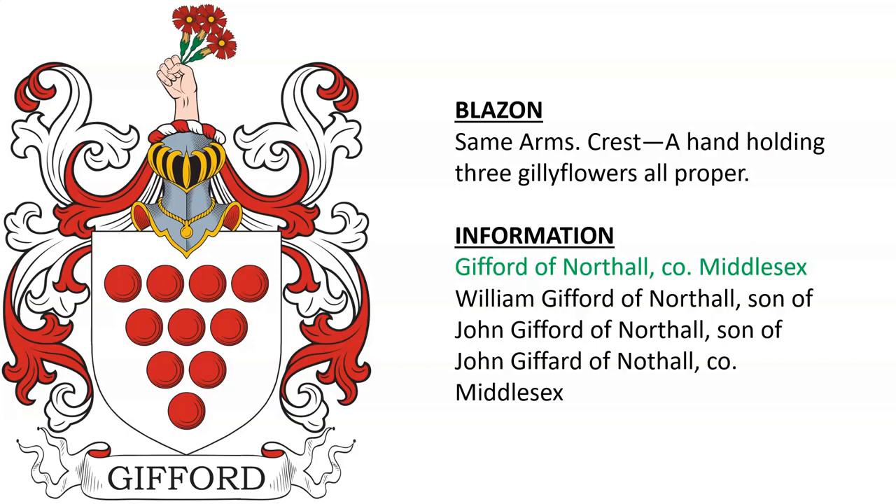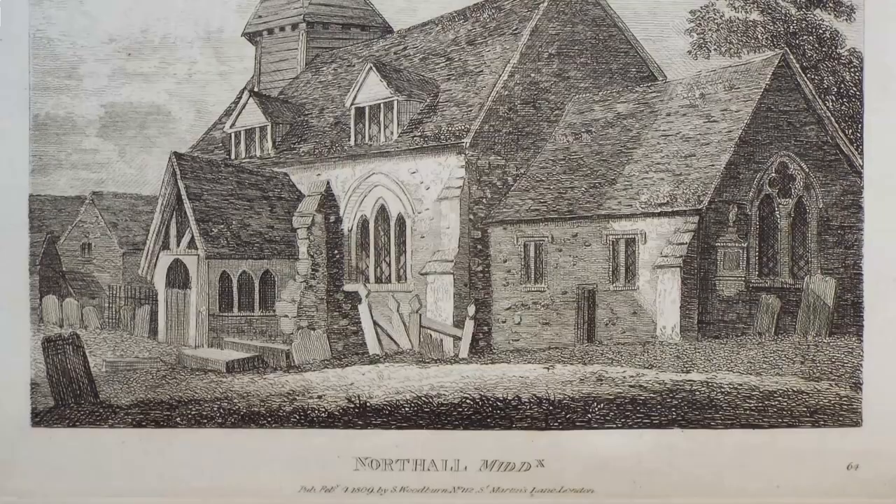Gifford of North Hall in Middlesex — William Gifford of North Hall, son of John, son of John. Here we see North Hall in Middlesex.